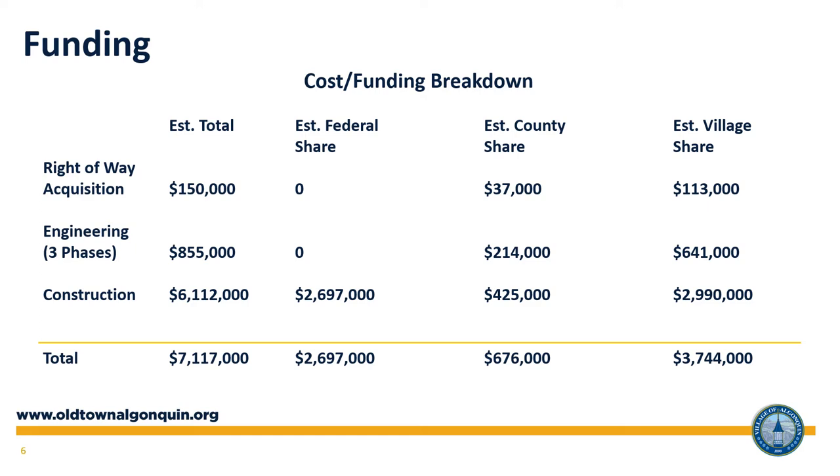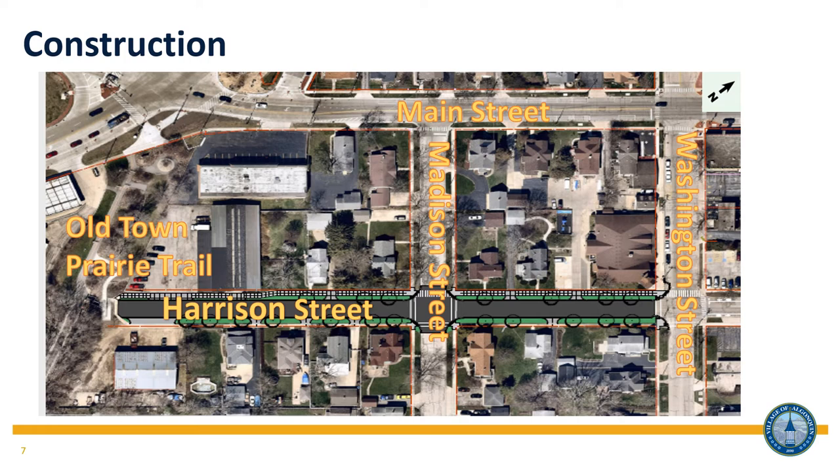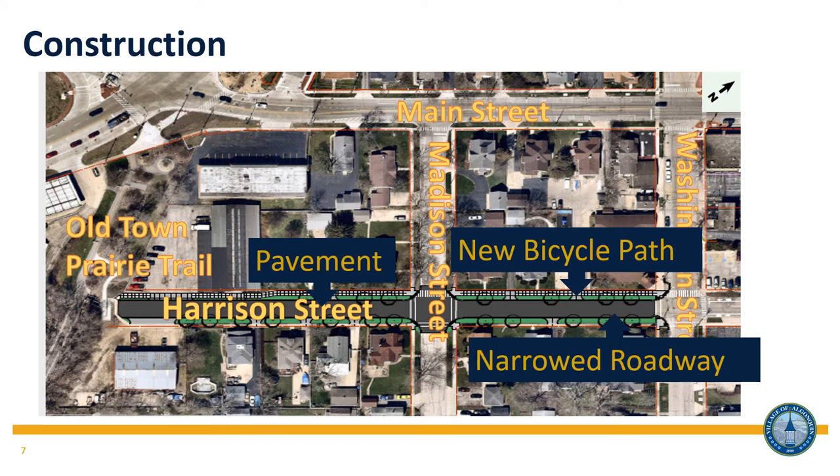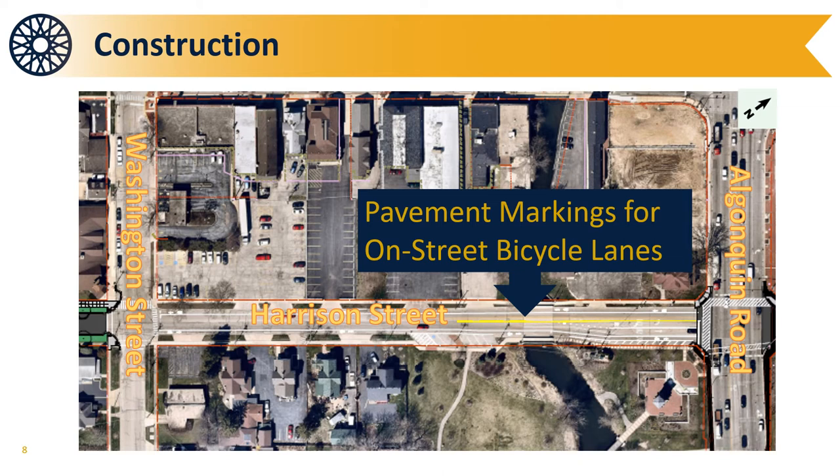Starting at the southern end, the project begins where Harrison Street ends at the Old Town Prairie Trail and progresses north to Algonquin Road. Construction in this area will include a new bicycle path, new asphalt pavement, and slightly narrowed roadway pavement to accommodate the new path. On-street parking on both sides of the street will still be available on Harrison Street south of Washington Street. Initially, only pavement markings will be added to the road to provide a safe, dedicated space for bicyclists on Harrison Street between Washington Street and Algonquin Road. The construction team will also modify the traffic signals to shift the signal lights to align with the new lane configuration.